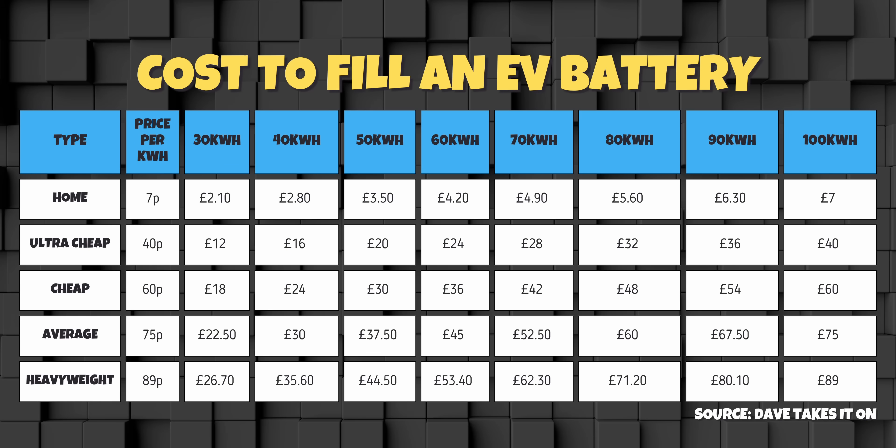Quite simply, check your battery size and use the data for the closest. For any real eggheads, it's not that difficult to calculate sizes in between if you really want to. For example, if you've got an EV with a 38.7kWh battery size, just use the 40kWh data — it's near enough. Likewise, if your battery size is 52.6kWh, use the 50kWh.